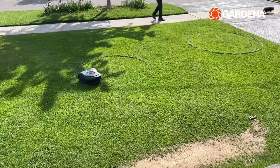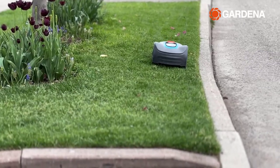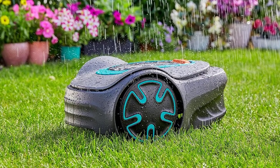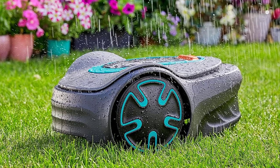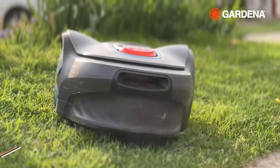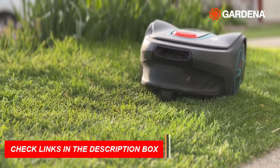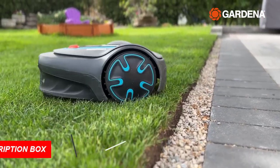This highly intelligent marvel effortlessly maintains yards up to 2,700 square feet with patented streak-free precision. Thanks to Bluetooth easy app control, auto-schedule, and easy config, managing your lawn has never been easier. Enjoy peaceful afternoons as the Sileno Minimo quietly navigates tight corners with a whisper-quiet 57 dBA noise level, unmatched in its class.